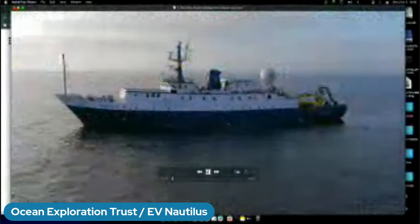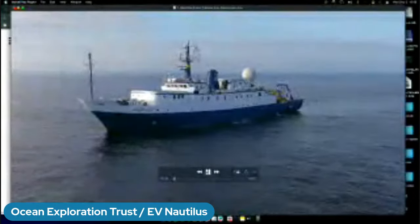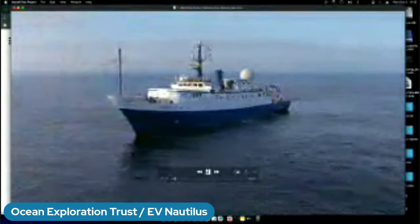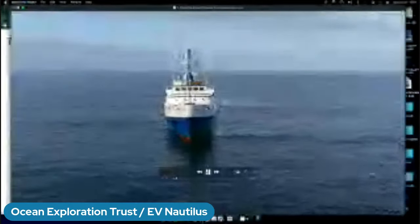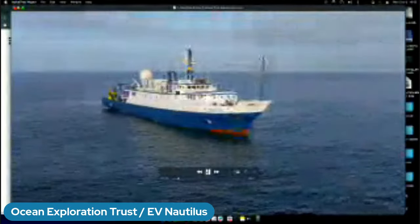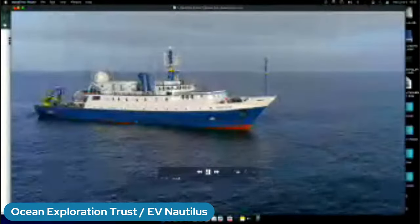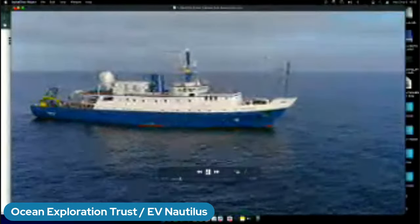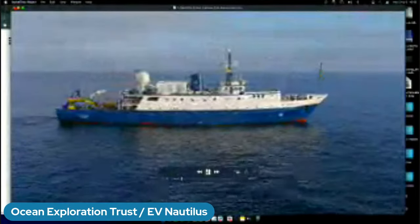Let's get you acquainted with EV Nautilus. The vessel itself is a 224-foot exploration vessel — EV, of course, stands for exploration. That means we do a lot of characterizing and describing of the seafloor, often in places that have never been seen by human eyes before. There are two main components of the work we do aboard EV Nautilus: one is mapping the seafloor and better characterizing those features, and the second is conducting remotely operated vehicle dives, or ROV dives, which means bringing vehicles down to the seafloor to get visuals with cameras and collect samples.